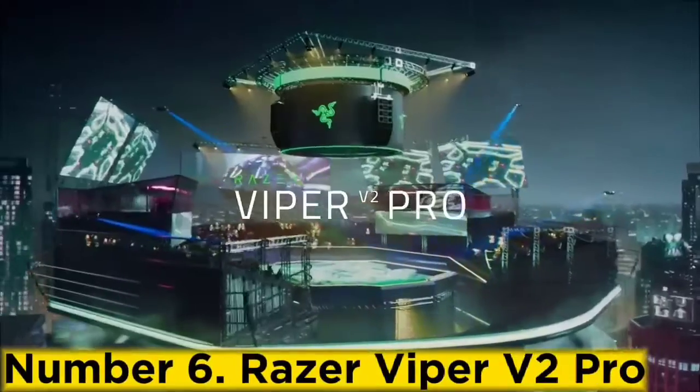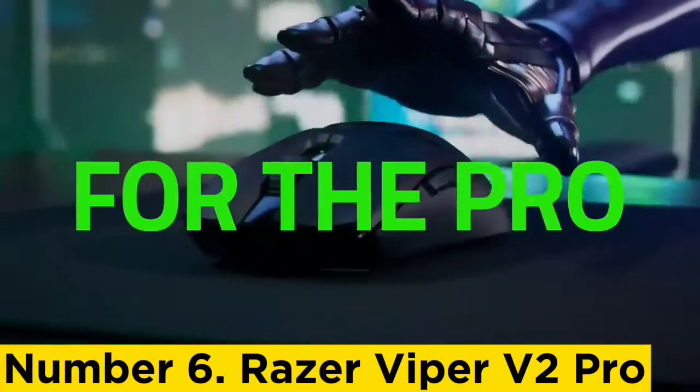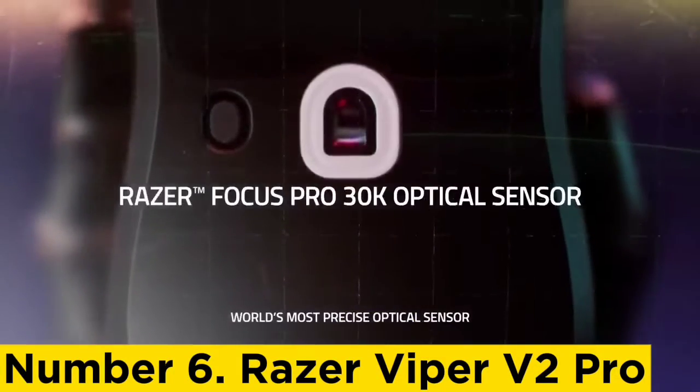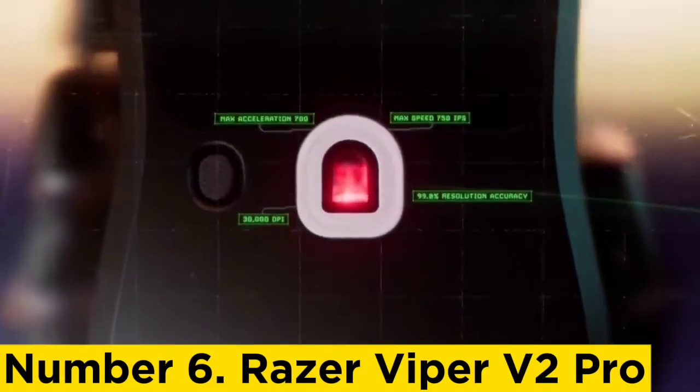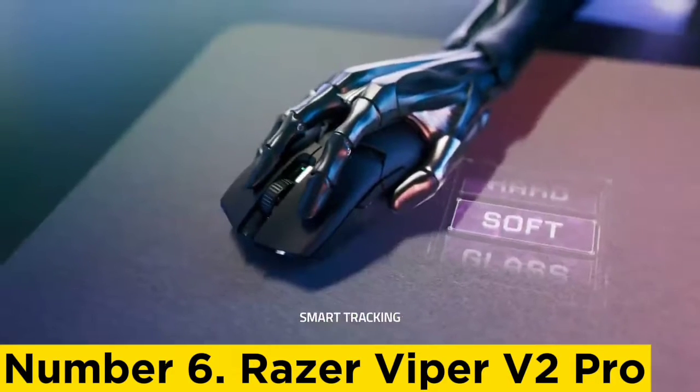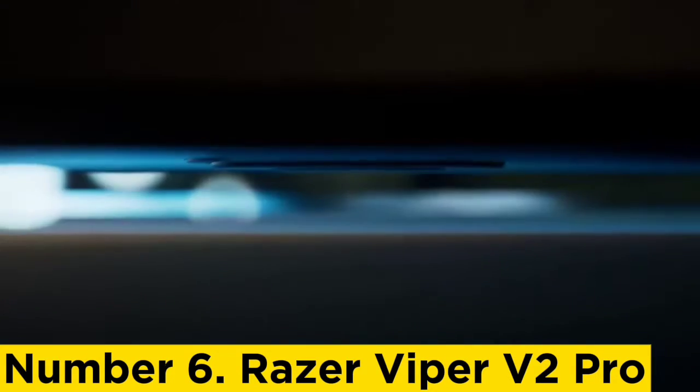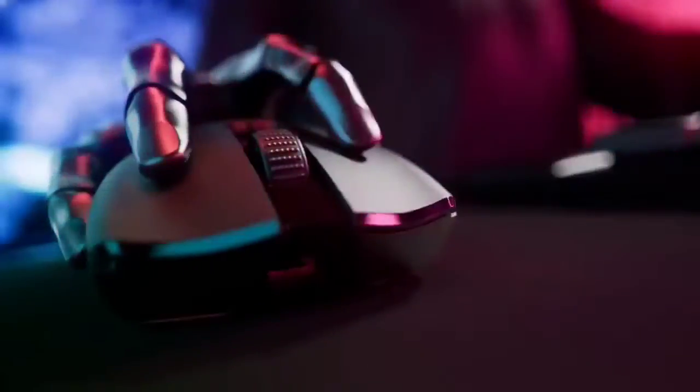Number 6: Razer Viper V2 Pro. The Razer Viper V2 Pro is the best Razer mouse. It has the same low profile and symmetrical shape as previous models in Razer's longstanding Viper series. However, this version is significantly lighter and uses Razer's updated Focus Pro 30K sensor, the most accurate and consistent sensor we tested.